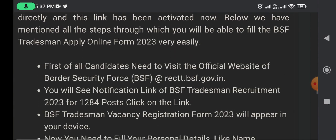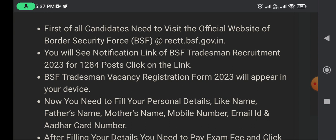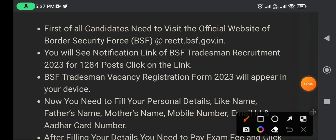Now, step by step. First of all, the candidate needs to visit the website. Open rect.bsf.government.in. Once you visit this website, you will see a notification link for BSF Tradesman.